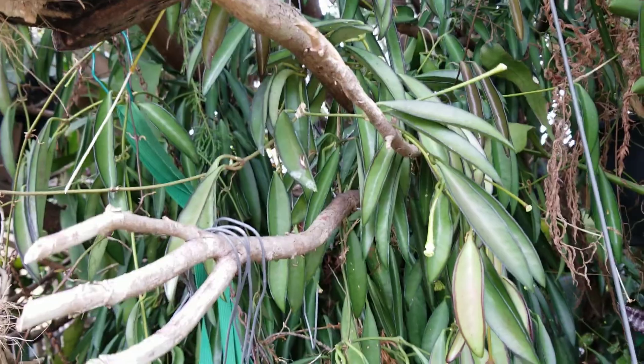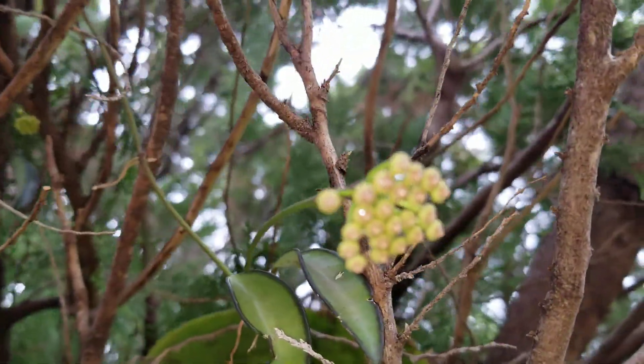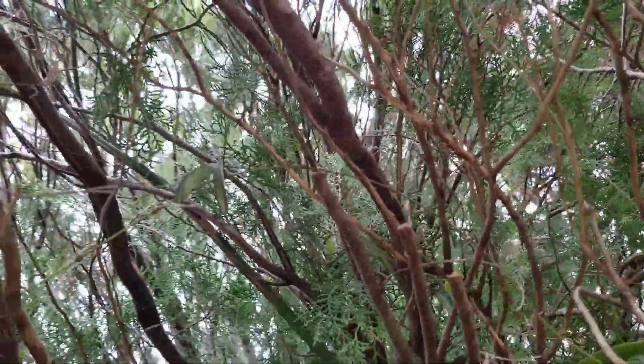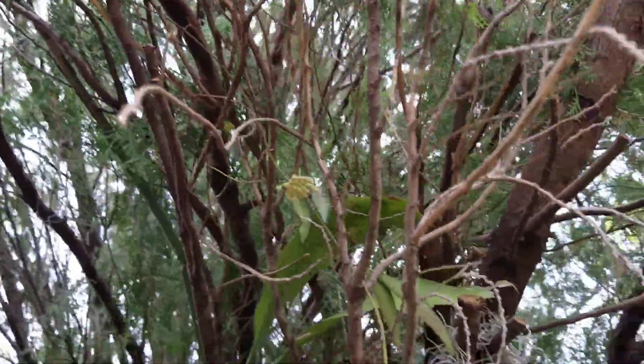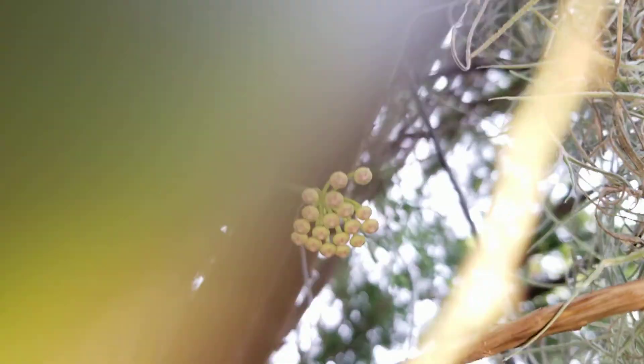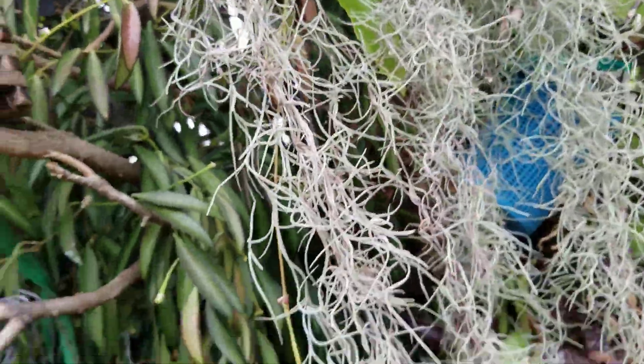I took cuttings from the main plant. It's just unbelievable — I just can't believe it. Look, over my head, more buds. It's growing in this arborvitae and it's very happy. It's really doing good this season.